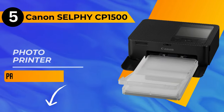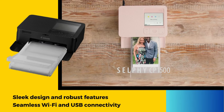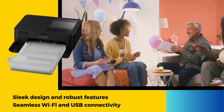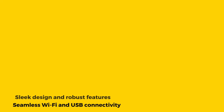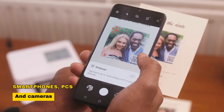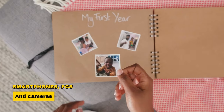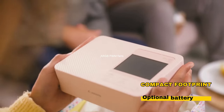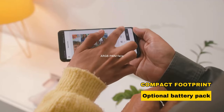Our number 5 pick is the Canon Selphy CP1500 Photo Printer. Boasting a sleek design and robust features, this printer stands out with its seamless Wi-Fi and USB connectivity. Compatible with smartphones, PCs, and cameras, this photo printer offers unparalleled versatility. Its compact footprint ensures portability, and an optional battery pack allows printing on the go.